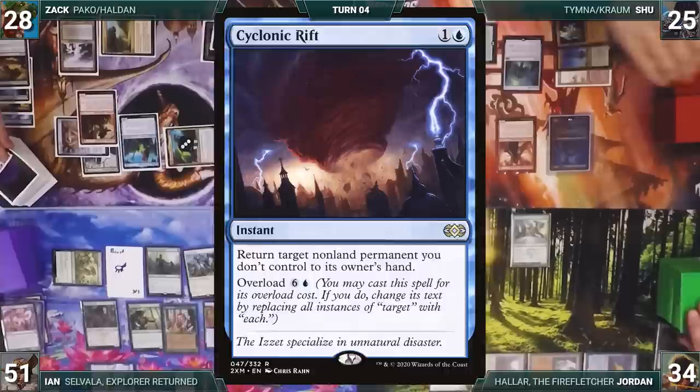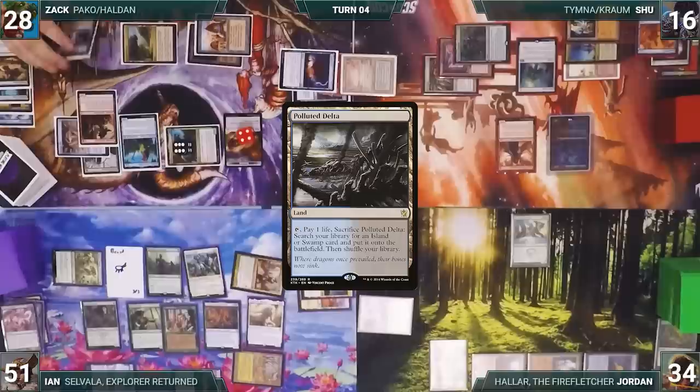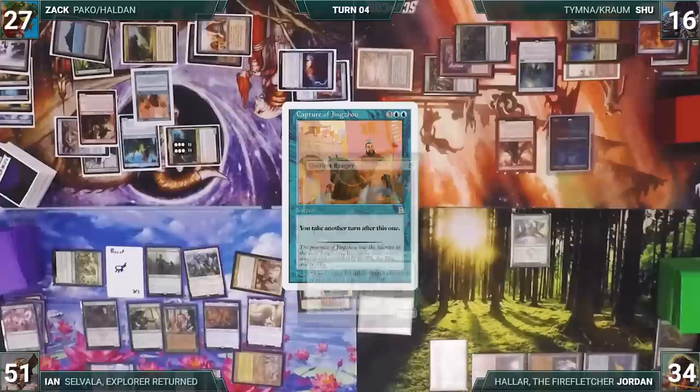Zach moves to combat, attacking Shoe with Pako. Pako triggers and everyone exiles Cyclonic Rift, Underground Sea, Destiny Spinner, and Cavern of Souls with fetch counters on them. Pako gets three +1/+1 counters and Shoe takes the damage. In a second main phase, Zach cracks Polluted Delta, fetches Tropical Island, casts Wild Growth targeting Tropical Island, and casts Capture of Jingzhou.